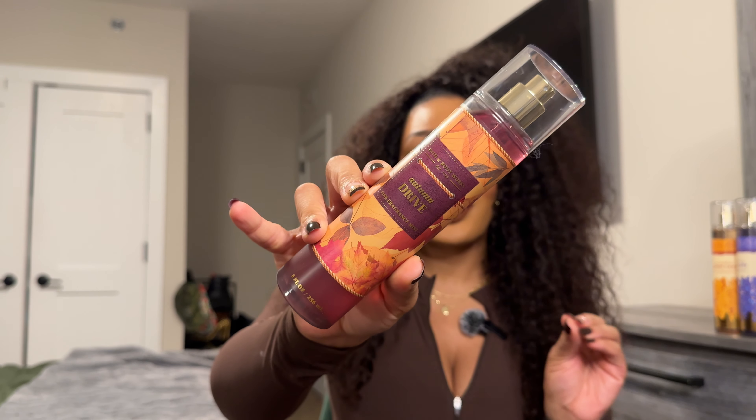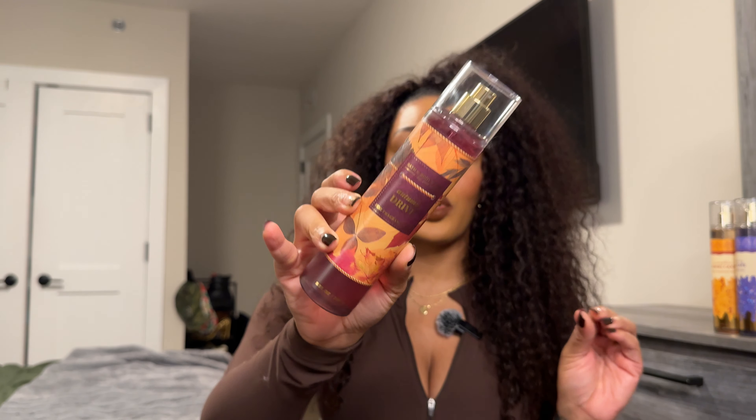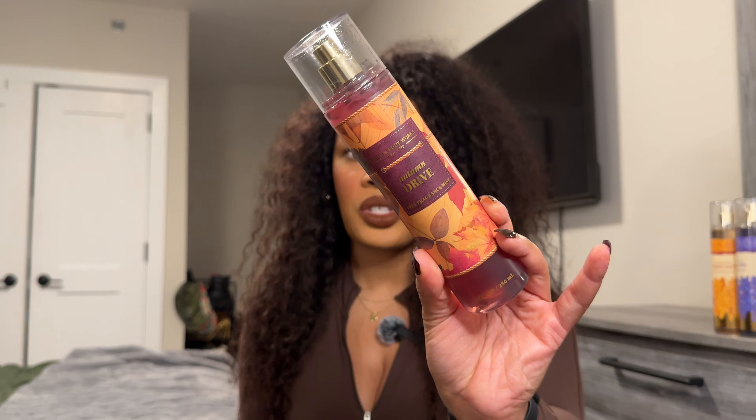This is another one from that collection of returning scents that I absolutely loved when I first got it — this is Autumn Drive. It has notes of wild raspberry, warm amber, and vanilla birch. It smells just as good as I remember — just a sweet, powdery raspberry scent with a sexy woody undertone. That vanilla birch is really doing something for me — it's grounding this scent from being just a basic candied raspberry scent. I'm very excited to do some layering combos with this one this year.